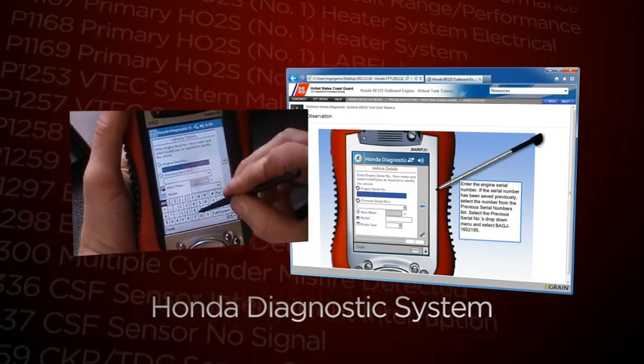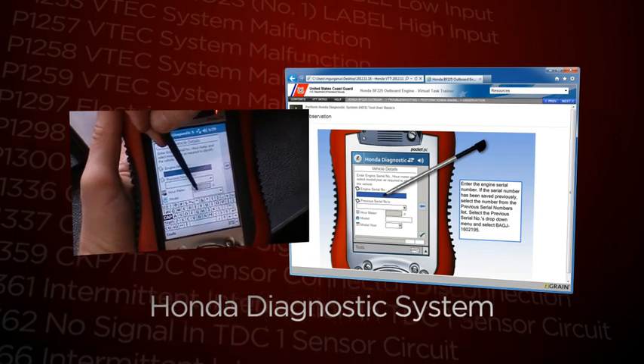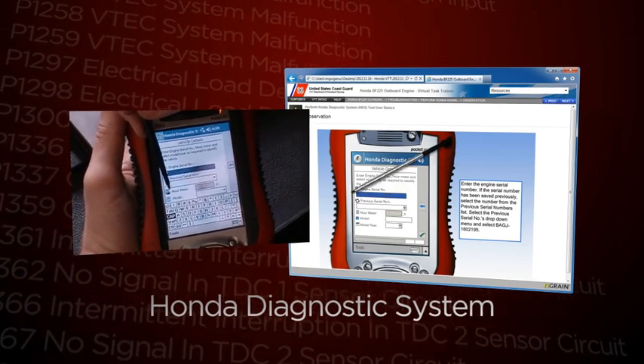This section of the VTT shows details of inherent, reoccurring Honda mechanical and electrical issues, and the recommended corrective actions.